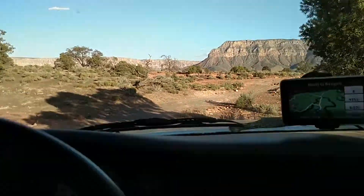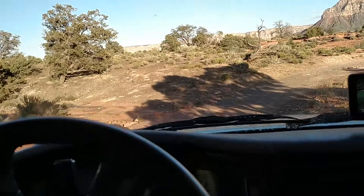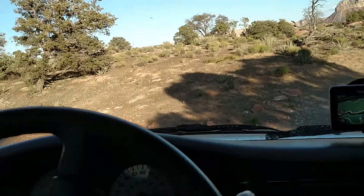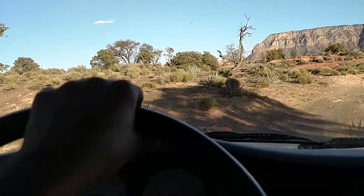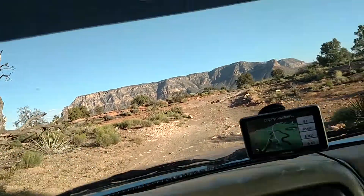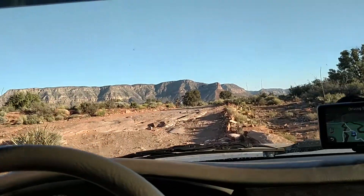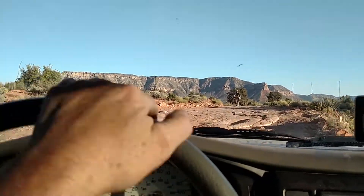I don't think we have to worry about that with the new BF Goodrich All-Terrain TA-KO2 — won't worry about that situation at all. It's beautiful down here. Looks like we got ourselves a little cyclist over here.